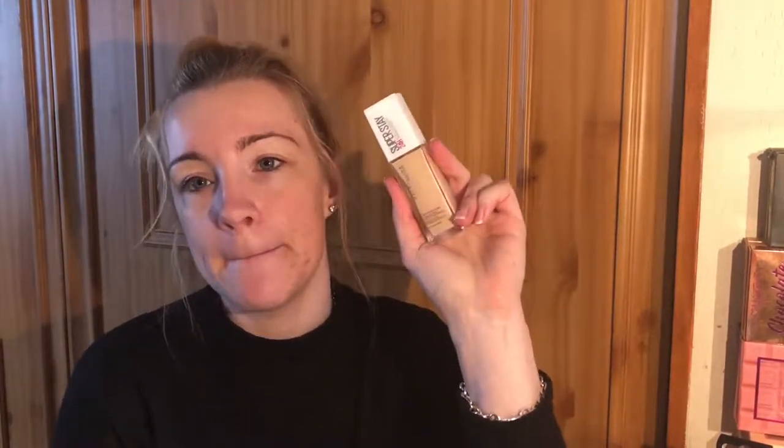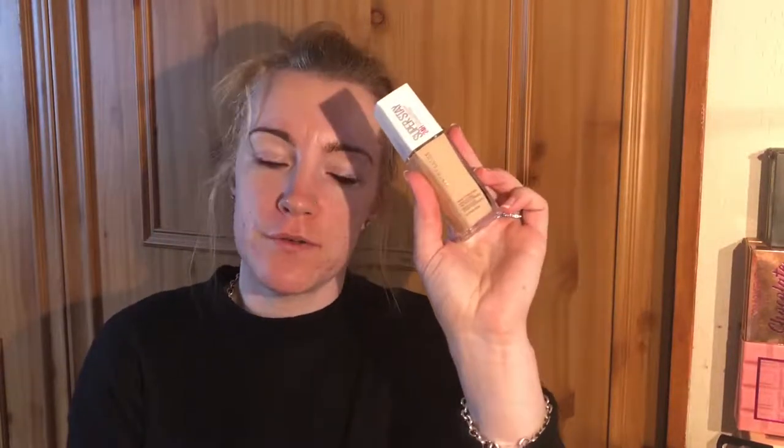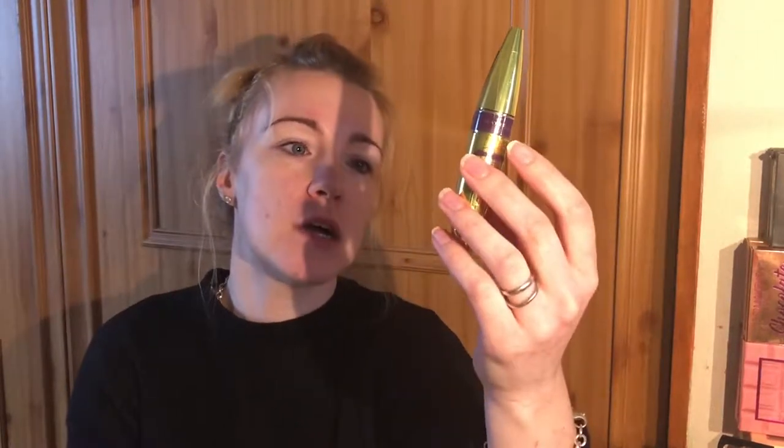Hi guys, welcome to my video! Today I went into Boots and picked up the Maybelline Superstay 24 Hour Full Coverage Foundation — never tried this before, but I saw Makeup by Tammy and Soph Does Nails both recommend it. I also picked up the Maybelline Colossal Big Shot Volume Express mascara, as Soph said it was one of her favourites. Boots have a three-for-two on Maybelline right now, so I also grabbed the Maybelline Superstay Matte Ink in shade 65 Seductress.